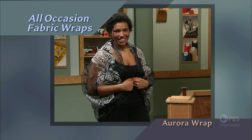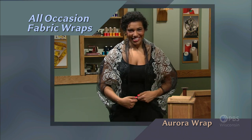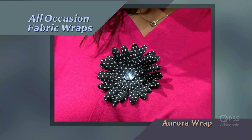The Aurora Wrap is our first version. Choose an elegant fabric to wear when you're out on the town, or select a knit fabric to make your next wrap to wear at the office for those days when the air conditioning is too cool. All occasion fabric wraps.